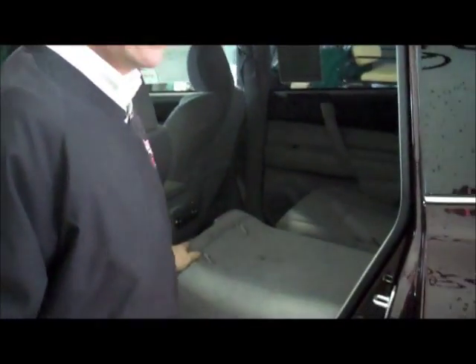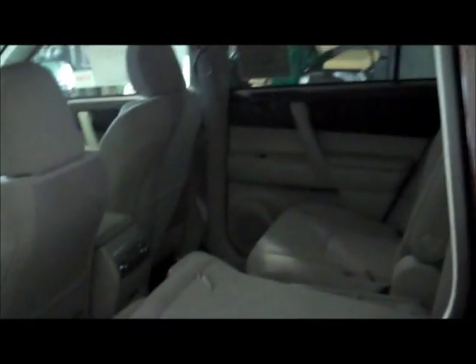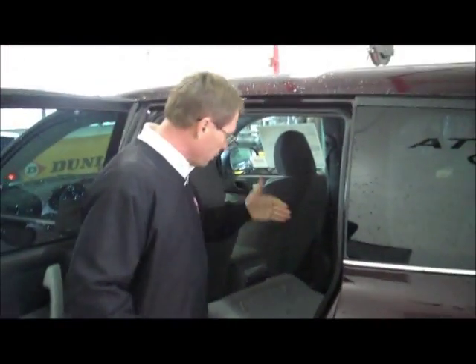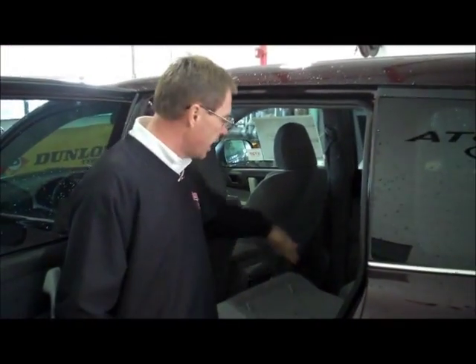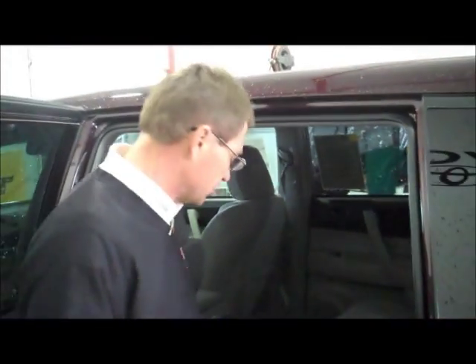As an SUV, obviously the utility comes into play here. When you have this seat down, you can see that it is a very roomy interior for the extra cargo that you might need. Of course, it has a split bench seat. It also comes with a removable center seat which creates the room for the seventh passenger.